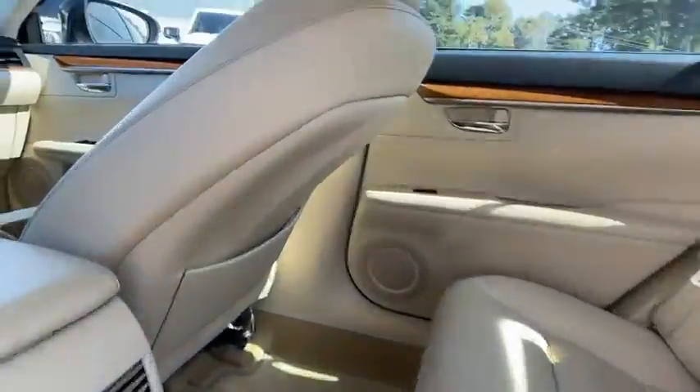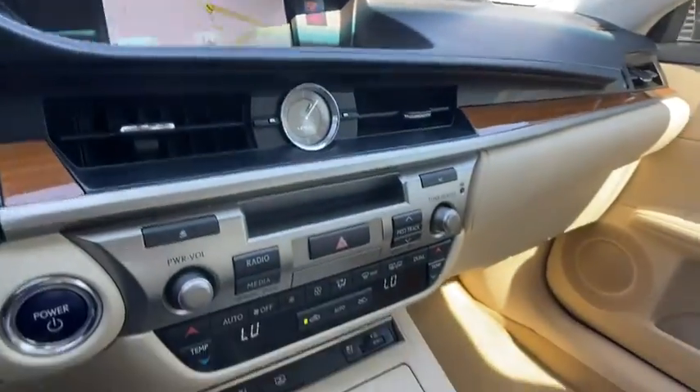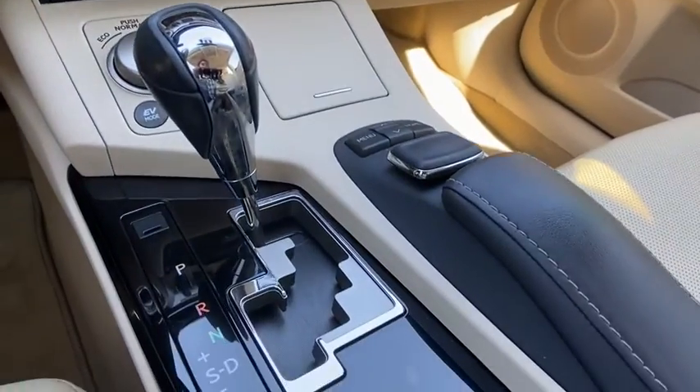Dual airbags, alloy wheels, power steering, four-wheel disc brakes, premium sound, eight speakers, rear window defroster, fog lights, CD player.